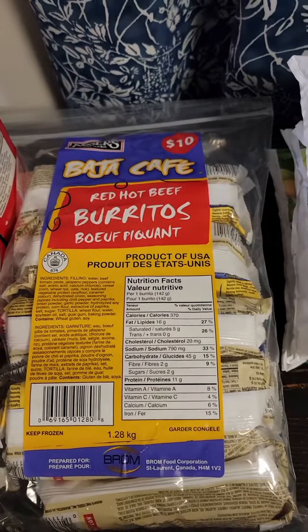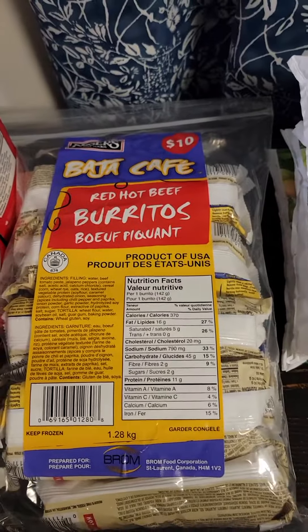So, I got chicken balls, chicken nuggets that are dinosaurs, cheddar cheese and bacon filled chicken cutlets, ham and Swiss cheese filled chicken cutlets, chicken egg rolls, four bags of mixed Green Giant vegetables, and a package of red hot burritos.